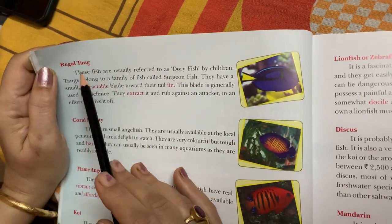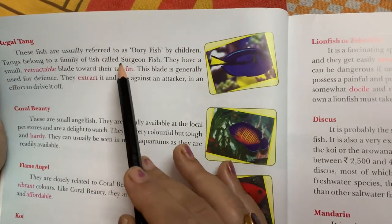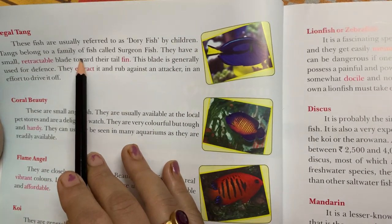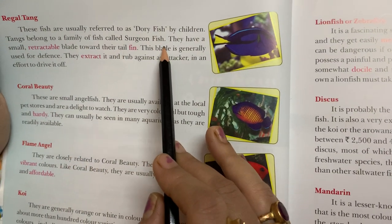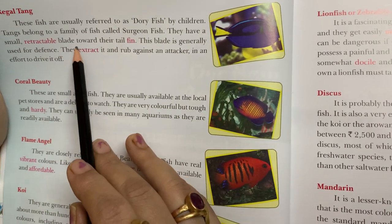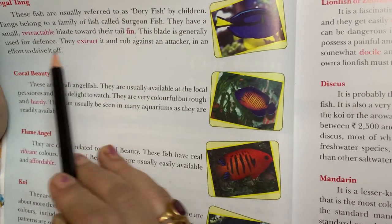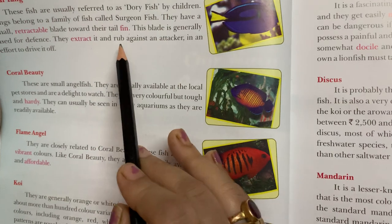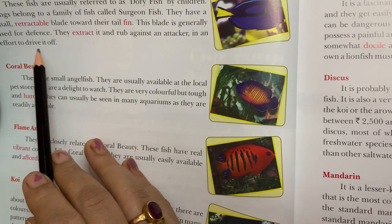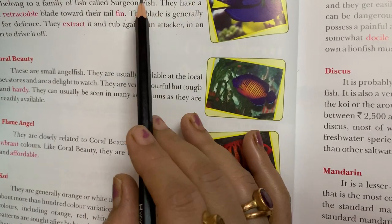The next fish is the regal tang. These fish are usually referred to as dory fish by children. Tangs belong to a family of fish called surgeon fish. They have a small retractable blade toward their tail fin. This blade is generally used for defense. They extract it and rub against an attacker in an effort to drive it off. This regal tang is also called dory fish.